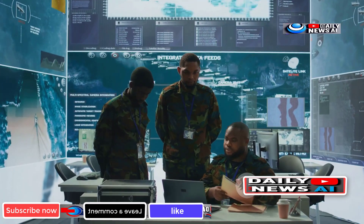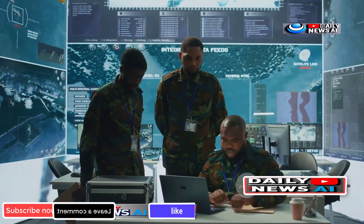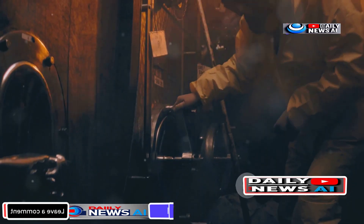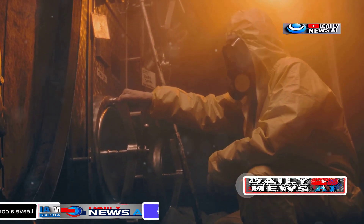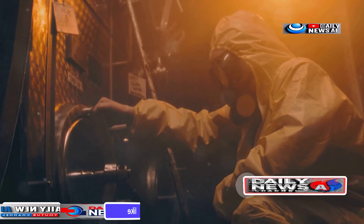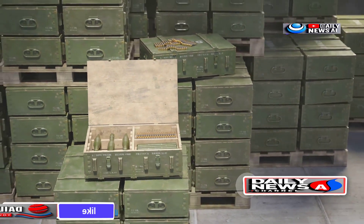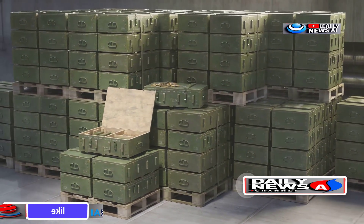The development of the GBU-57 is estimated at around $400 to $500 million, with each unit costing about $3.5 million to produce. In contrast, the GBU-28 costs roughly $100,000 to $150,000 per unit, and a single BLU-109 unit costs between $25,000 to $84,000 per JDAM set.